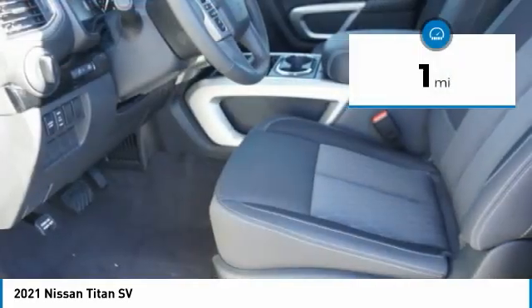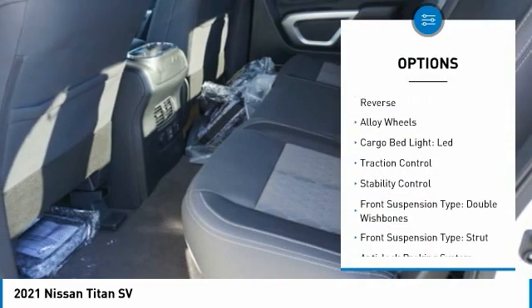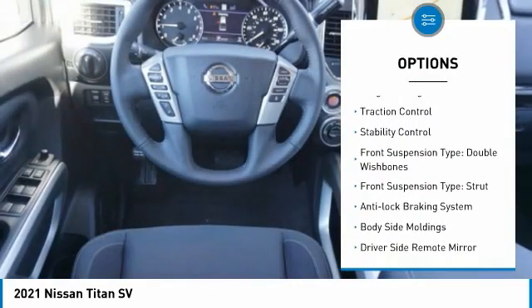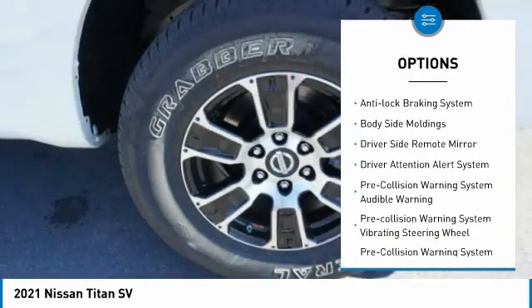This vehicle has less than 100 miles. Here are some of this vehicle's great options: power windows with safety reverse, alloy wheels, cargo bed light LED, traction control, stability control.